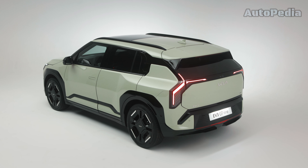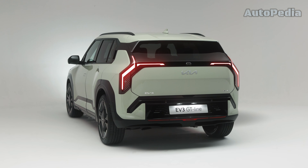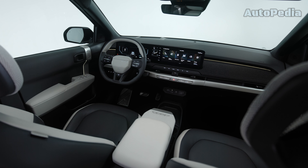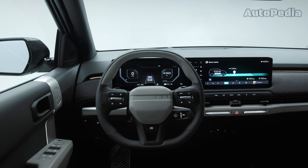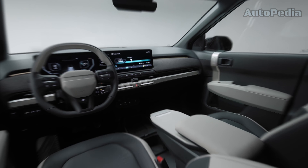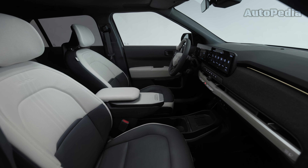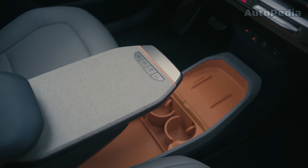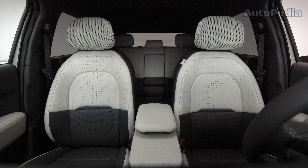With 49 body colors, including the exclusive Adventure Green and Terracotta, the EV3 truly stands out. Inside, the EV3 offers a spacious cabin with a near 30-inch combined widescreen display, which is split into a digital instrument cluster, a climate control and a multimedia display. The front passenger's comfort is assured by an ultra-comfortable seat with fold-back relaxation mode and an elegant central console with a sliding table. The use of organic materials and sustainable fabrics highlights Kia's commitment to sustainability.